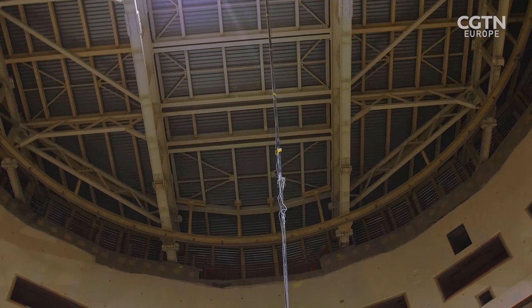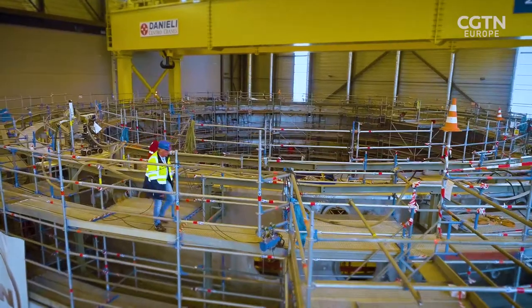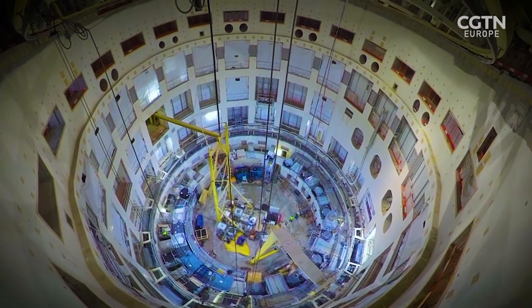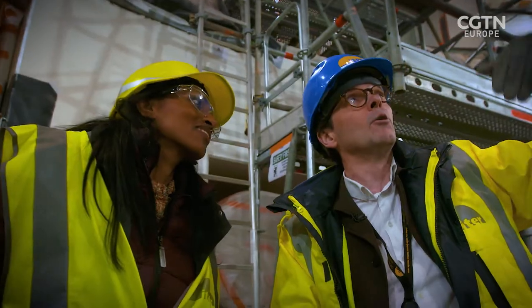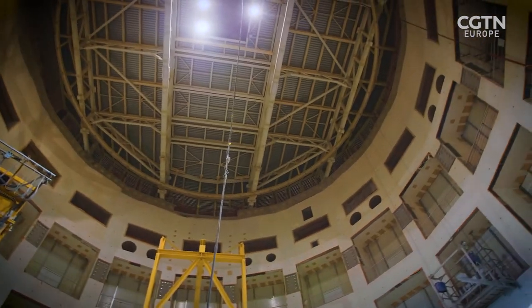This entire space will be full from ground to ceiling with the tokamak, and you will never be able to come here again. Where we're standing will be extremely cold — almost absolute zero — and then just up there in the middle, imagine it'll be 100 million degrees.